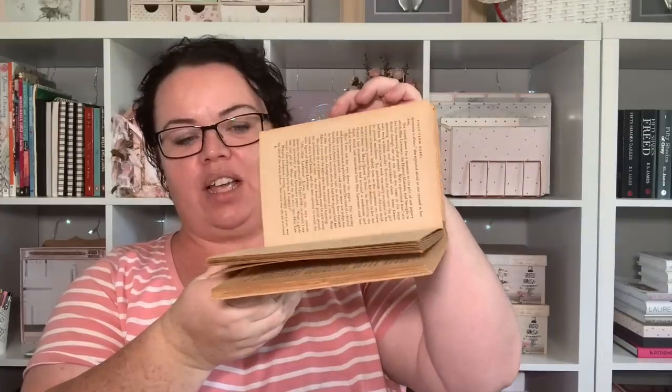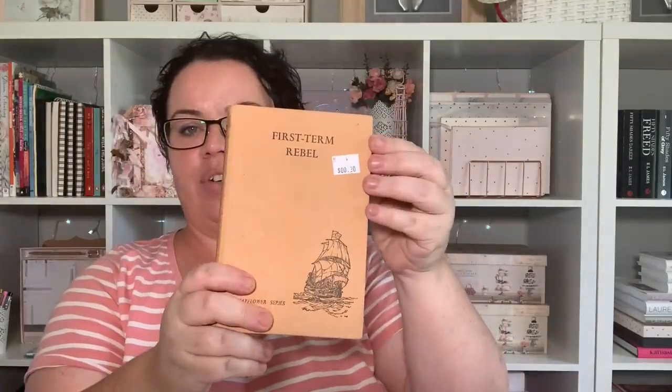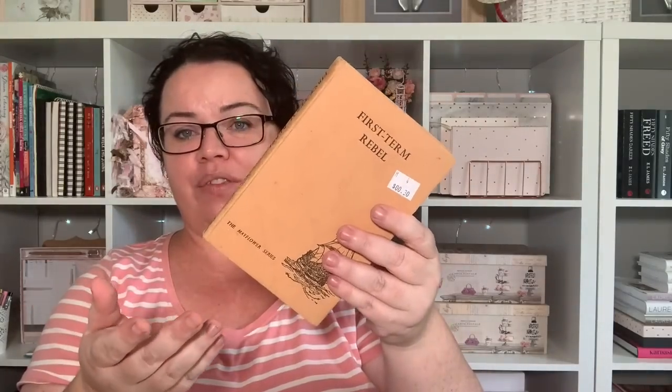I found a little vintage book. I'm not getting it for the book itself, but because it's vintage looking — the pages are very yellowed and old, and the cover itself is really old. That was 30 cents, so I think I ended up getting it for about 15 cents. I'll be using that for some decor around the house.